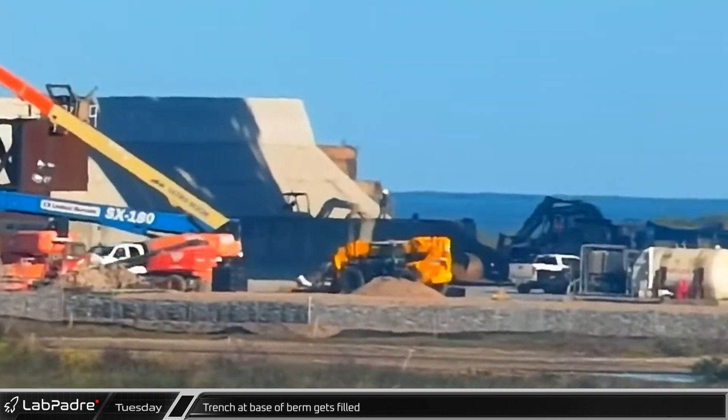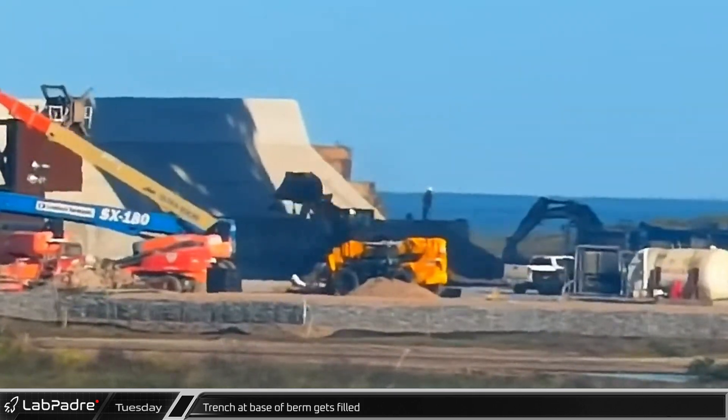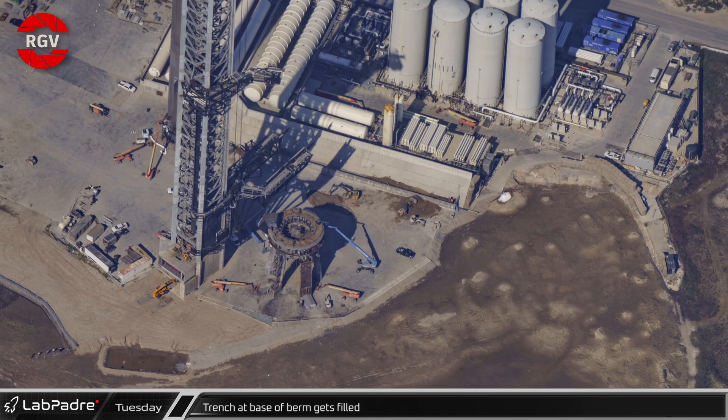That afternoon, down at the launch site, crews worked to backfill behind a new concrete wall that was built across the bottom of the berm between the launch mount and the tank farm. Thanks to Mauricio at RGV Aerial Photography, we can also show you the overhead view of this work.